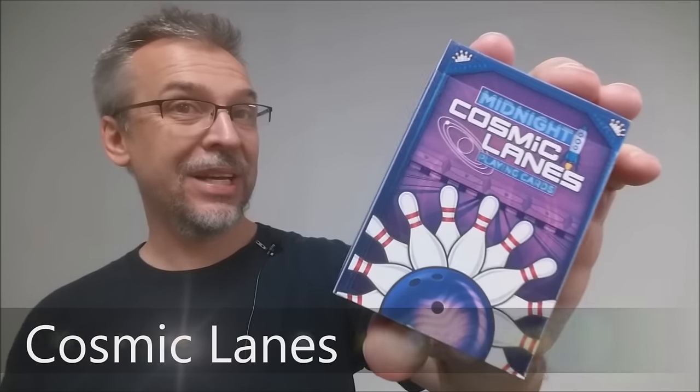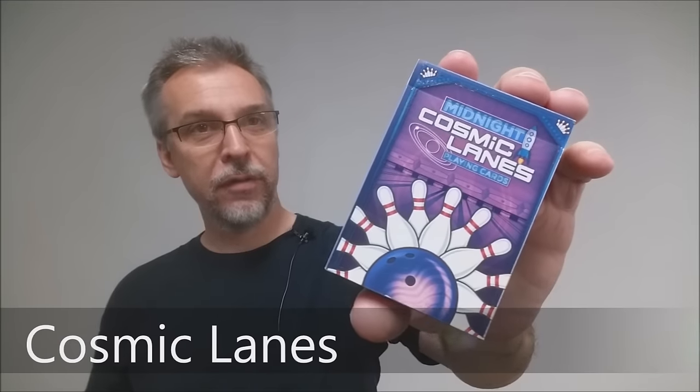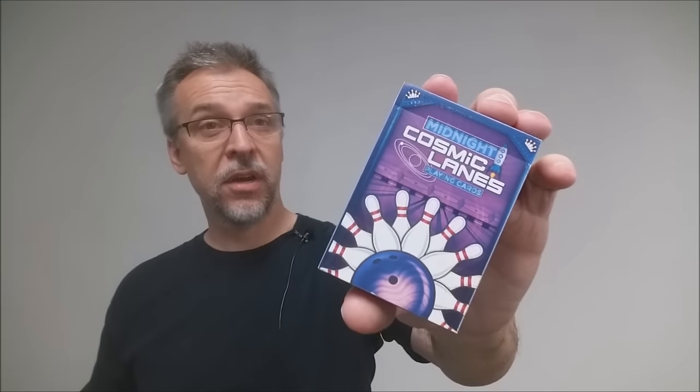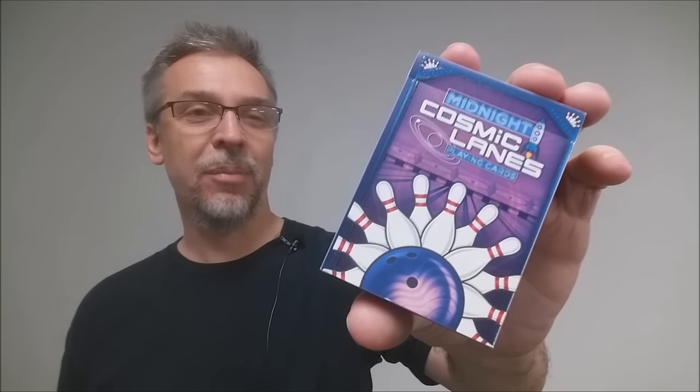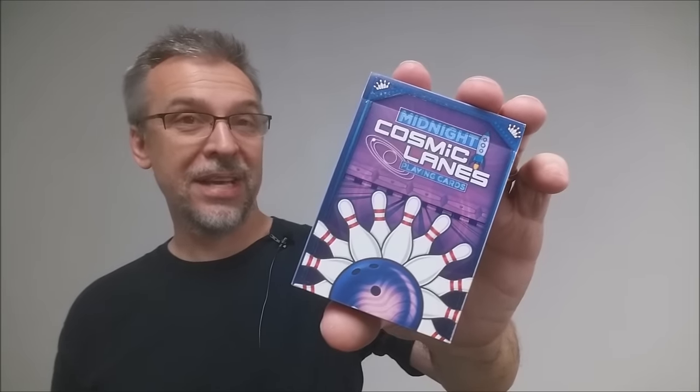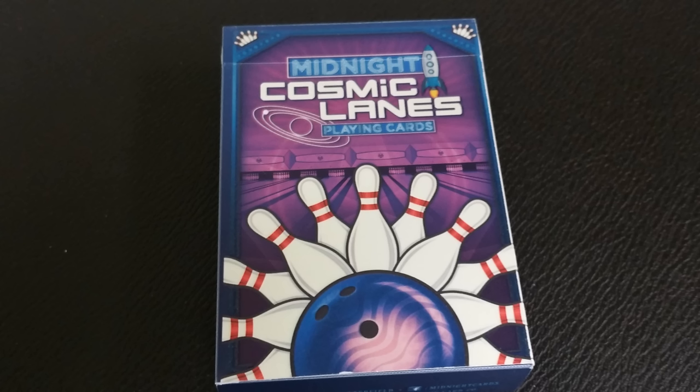Today we're going to look at the Midnight Cosmic Lanes deck from Randy Butterfield and Midnight Cards. So what is the Cosmic Lanes deck? This was a Kickstarter — successfully funded — and there were two other decks that accompanied it: the red and the black. This is a special, thicker deck that glows in the dark. The theme is inspired by 50s and 60s retro bowling alleys, but the Cosmic Lanes deck is futuristic with a totally awesome design filled with a hefty dose of 80s grandeur.